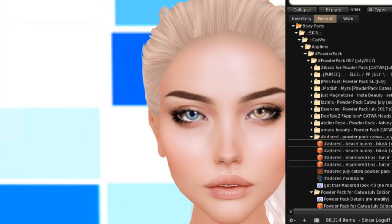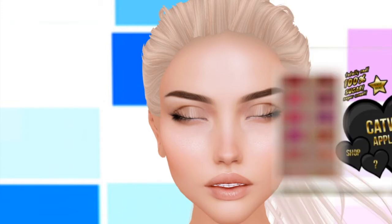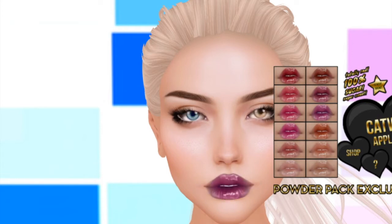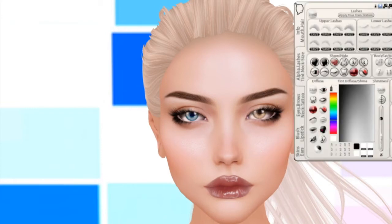And then we have the Enamored Lips Fun in the Sun Edition. Oh, these are pretty — nice and glossy. Let's do a couple more. Very nice. So that was Adored.